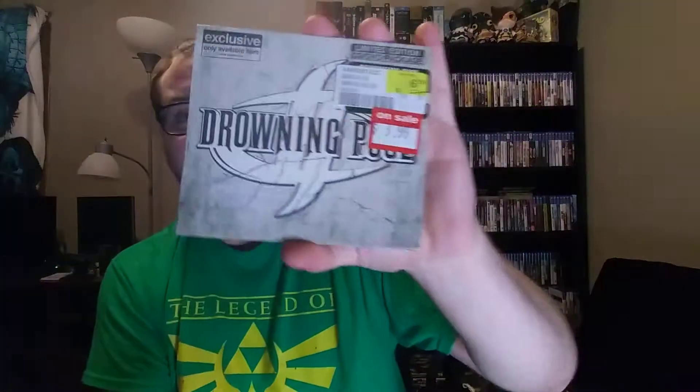Last but not least from FYE, I picked up this CD. This wasn't on clearance — it was just on sale for $3.99, but it was sealed. It's an FYE exclusive limited edition CD/DVD package. I'm not a huge fan of Dragon Ball — well, not that I'm not a huge fan, I just haven't heard much of their music — but I figured this might be a nice introduction. I've never listened to one of their whole albums before, but I generally like the songs I've heard of theirs.